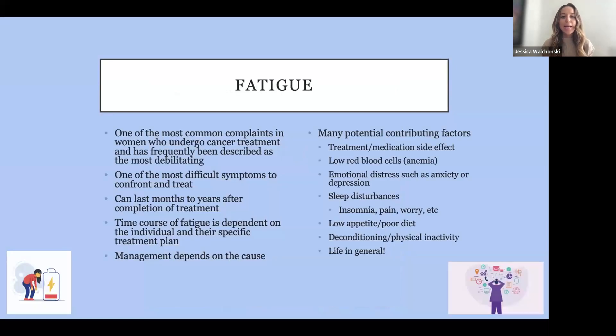Let's get into it. I'm going to start with fatigue. Fatigue is so common, definitely with uterine cancer treatments, and it's a really hard symptom for us to treat. It's hard to monitor and hard to figure out what exactly is causing it, because there are so many potential contributing factors.